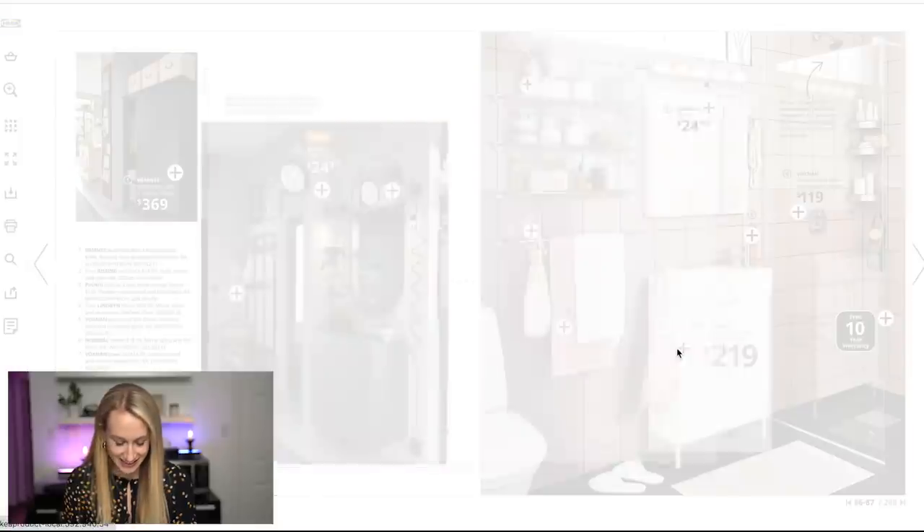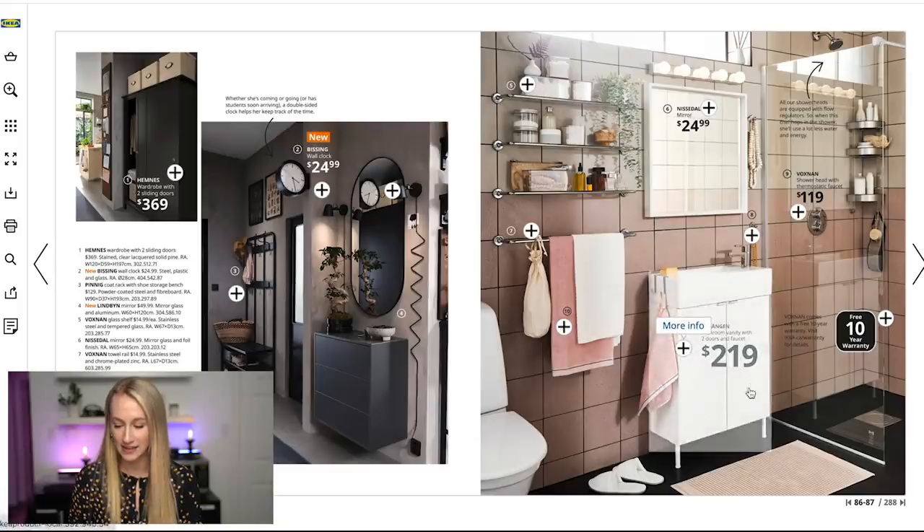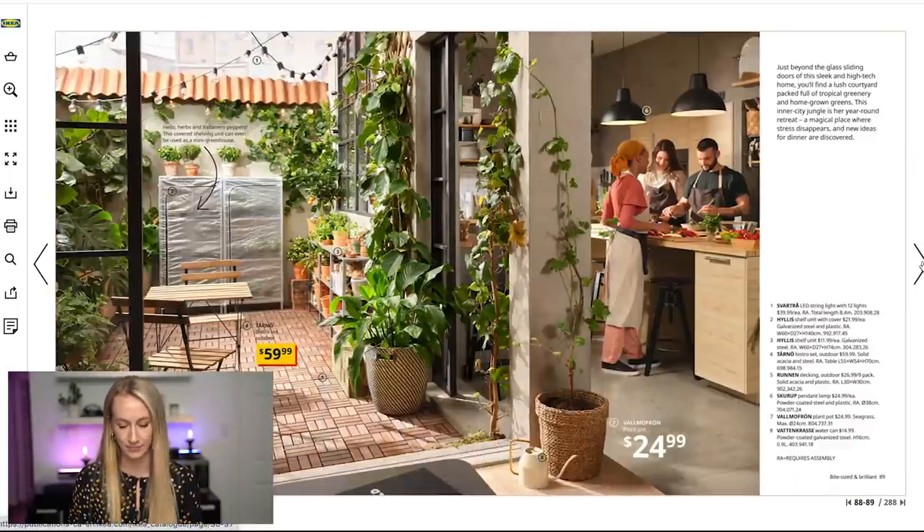This — the LILLÅNGEN — is for a bathroom vanity. Look how small this thing is! If you have a small space, there is no reason why you don't deserve something nice — you can really style it up nicely. They also have a ton of plants, of course.